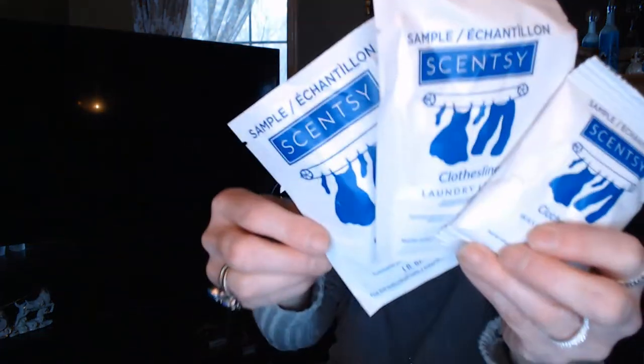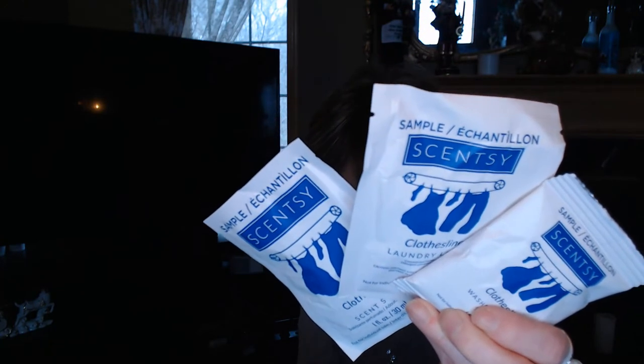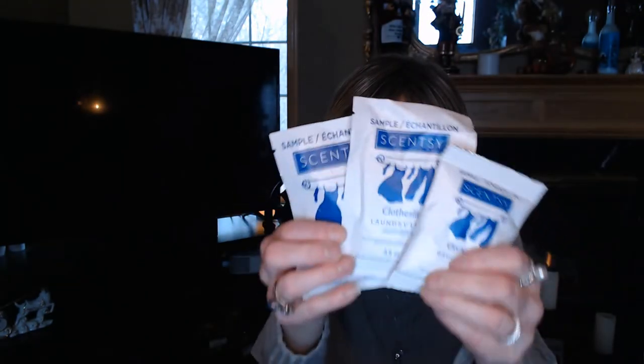We have got three different cleaners here. I love getting these laundry samples. This is the Clothesline scent, which I use regularly. It comes with a one-time use of the laundry liquid, the fabric softener, and the washer whiffs — just like Downy Unstoppables, you put it in the washing machine to help your clothes hold their fragrance longer. Clothesline is one of my favorite scents — it smells like fresh linen, sweet orange blossoms, some crisp greens, and creamy violet. Just a beautiful smell.